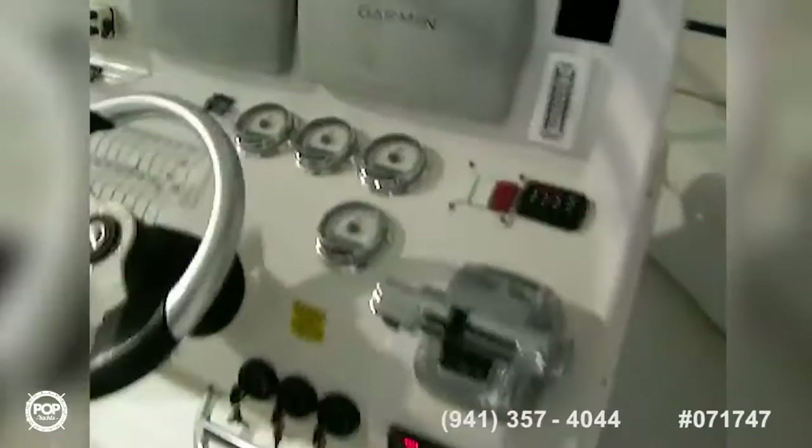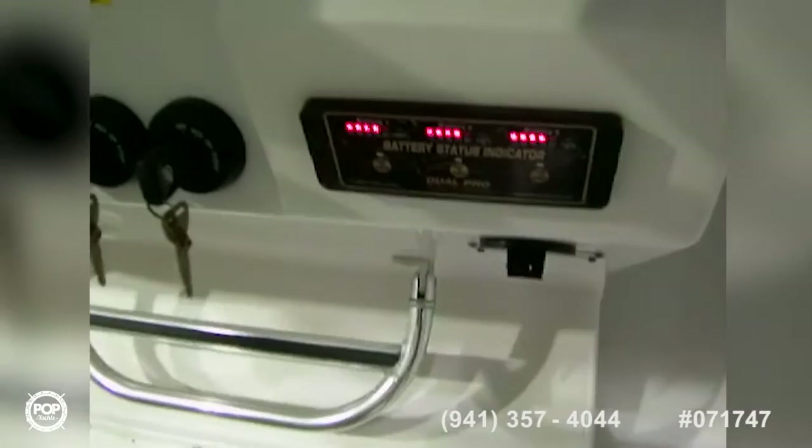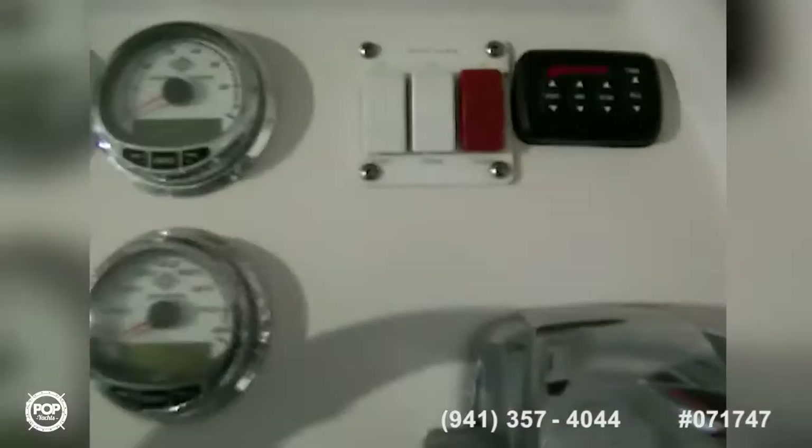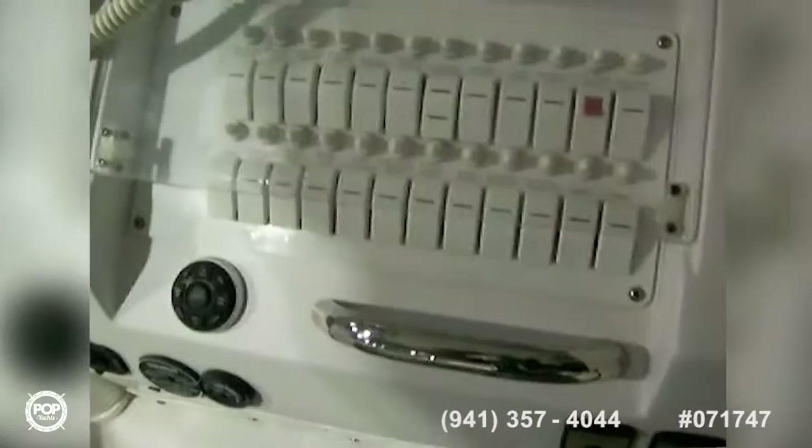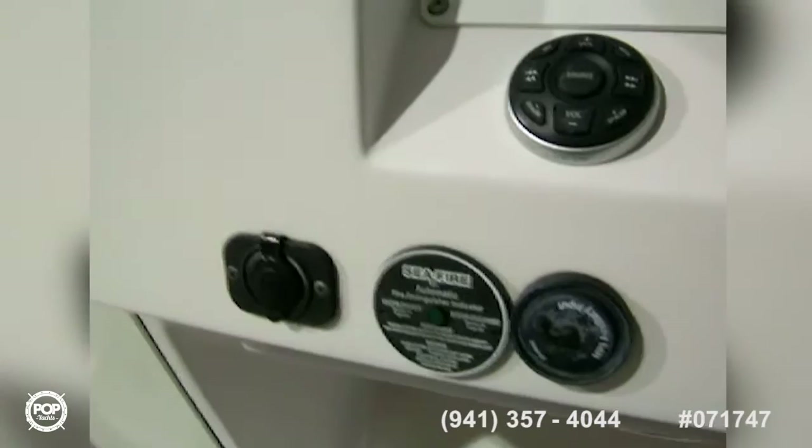At the center console there's a bait station underneath with more tackle storage, a sink drain, and a work station. Here's our helm — we've got twin Garmin 5212s, twin drop-down bolstered seats, a battery indicator, three ignition switches, trim tabs, three Mercury smart gauges for tach, and one speedometer. There's also a stereo remote and a VHF radio.